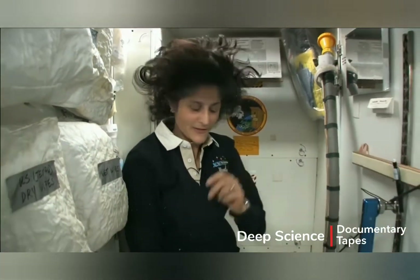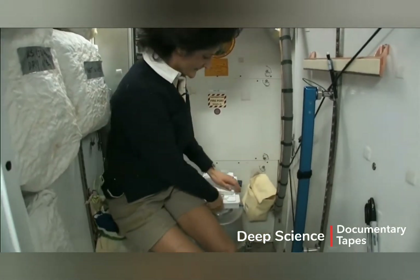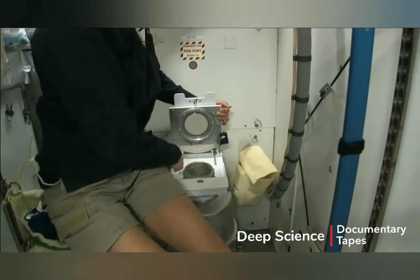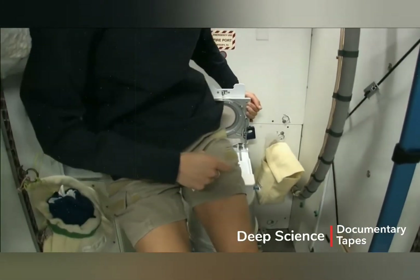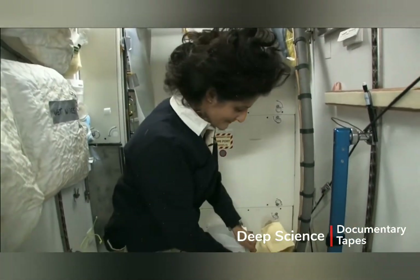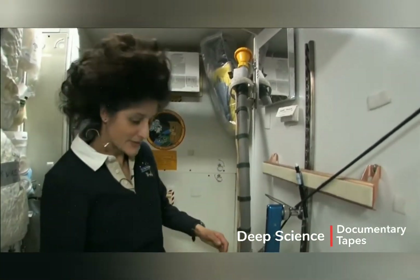It serves two functions. Number two right here — I'll show you. You can see it's pretty small, so you have to have pretty good aim, and you'll want to make sure things go in the right direction. It smells a little bit, so I'm closing it up. That's for number two.